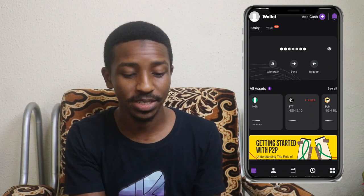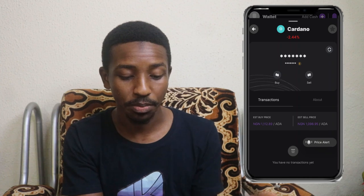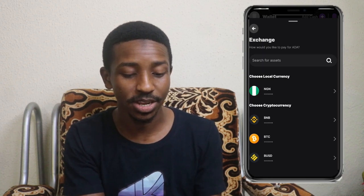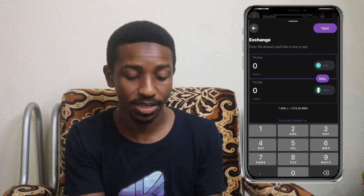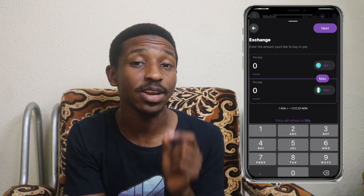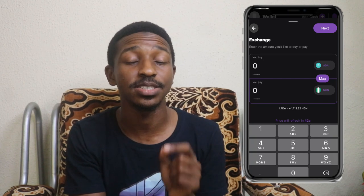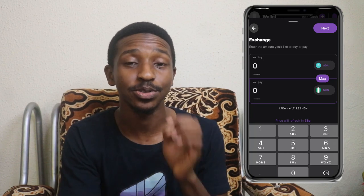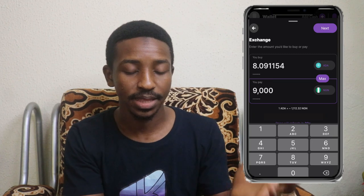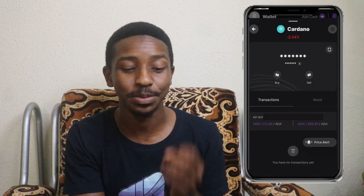Once the funds reflect, you'll be able to buy any cryptocurrency listed on the app. Let's say ADA for example — click 'Buy,' and in the local currency field showing NGN, type in the amount you want to buy, say 9,000 Naira, and click 'Next.' Keep in mind: when the amount arrives in your account, it will show as 9,900 because the 100 Naira fee is deducted from the 10,000 you sent. If you have the amount in your account, it will buy the cryptocurrency for you and you'll own it on this app.